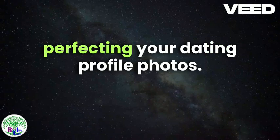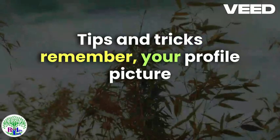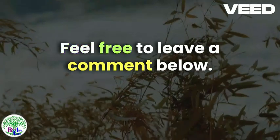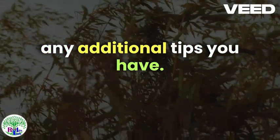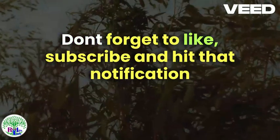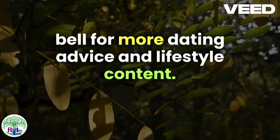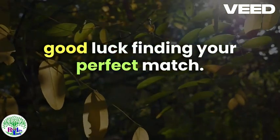Thanks for tuning in to Perfecting Your Dating Profile Photos: Tips and Tricks. Remember, your profile picture is the first glimpse potential matches get of you, so make it count. Feel free to leave a comment below sharing your own experiences or any additional tips you have. Don't forget to like, subscribe, and hit that notification bell for more dating advice and lifestyle content. Until next time, happy swiping and good luck finding your perfect match!